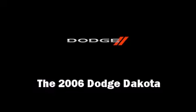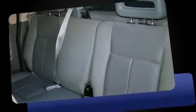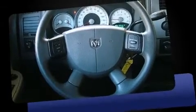The 2006 Dodge Dakota. The following features are included: delay-off headlights, front and rear cupholders, variably intermittent wipers, a rear step bumper, and one-touch window functionality.